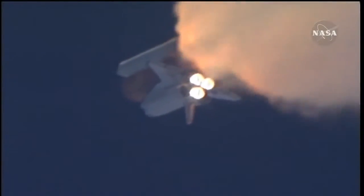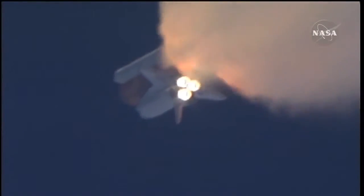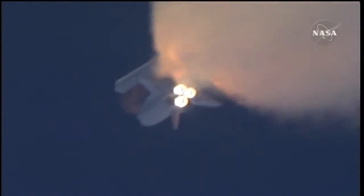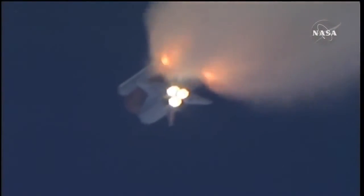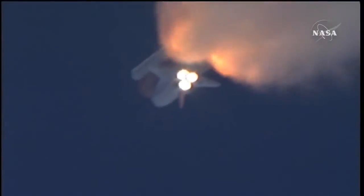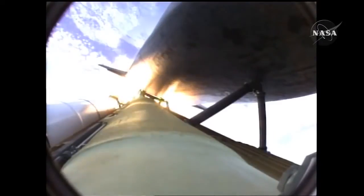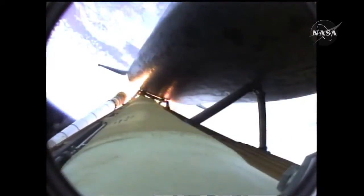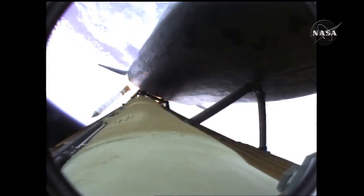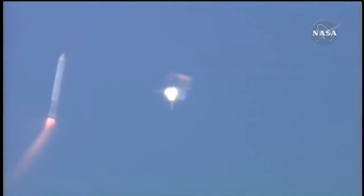Three good auxiliary power units, three good fuel cells, three good main engines. One minute fifty seconds into the flight, ten seconds away from solid rocket booster separation. Booster officer confirms staging — a good solid rocket booster separation.